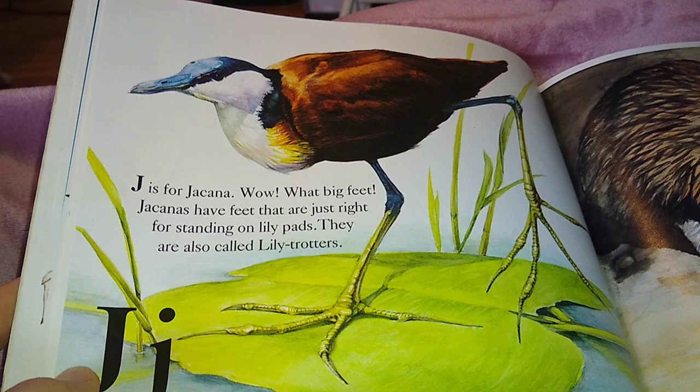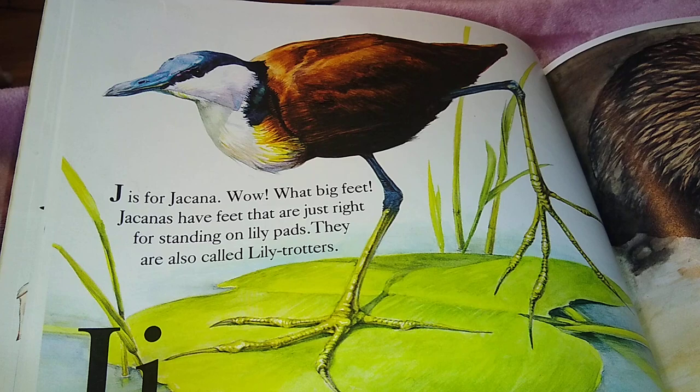J is for Jacana. What big feet! Jacanas have feet that are just right for standing on lily pads. They are also called lily trotters.